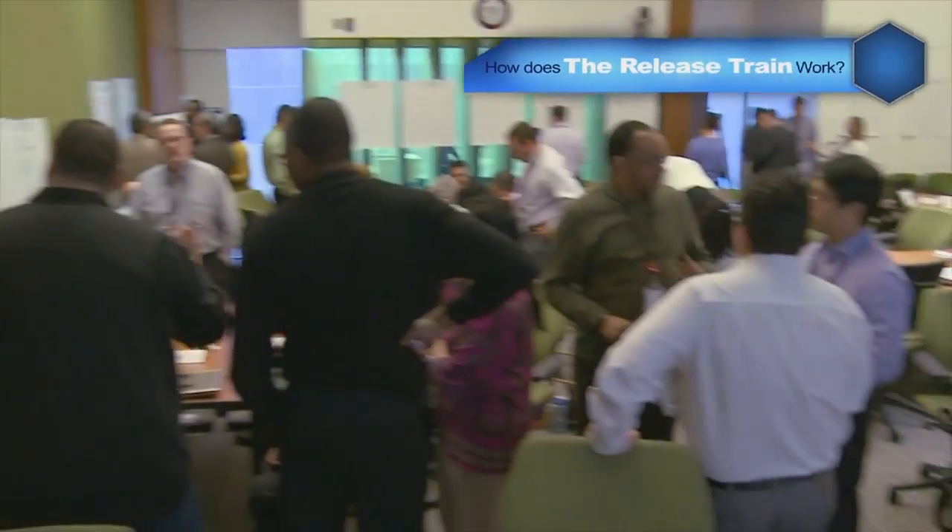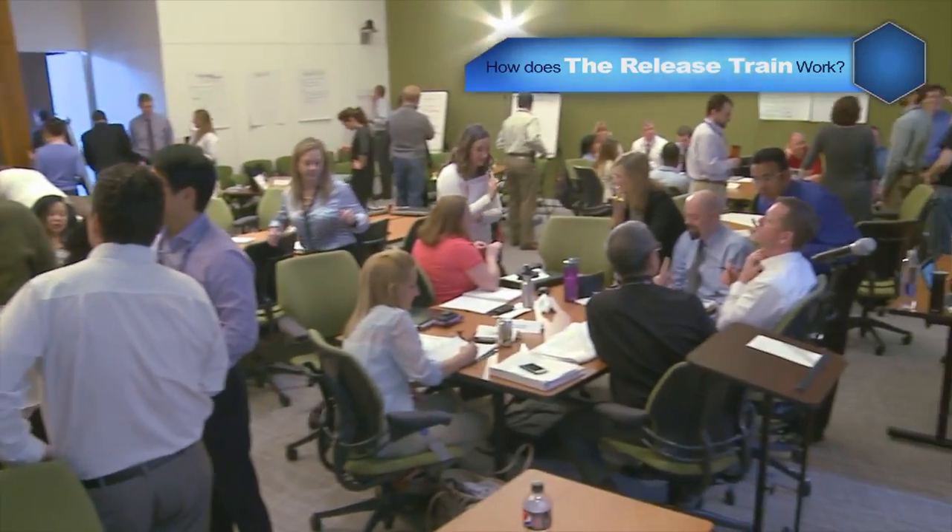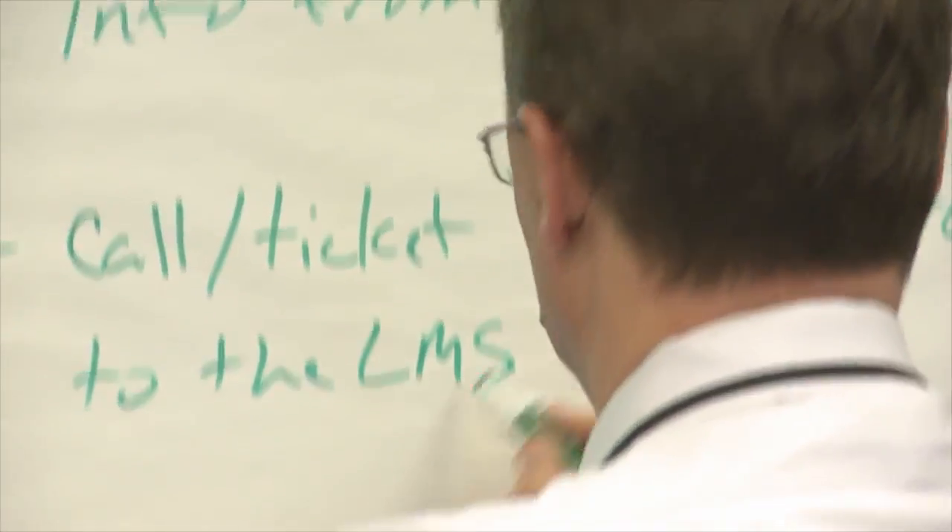We start off every 40-day cycle with a planning meeting. All of the teams come together — teams from the program, the business is represented there — and they get guidance from the vision on what it is that they're expected to deliver by the end of the 40 days.